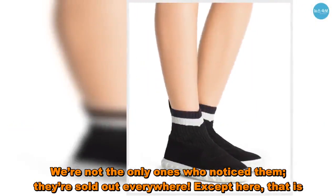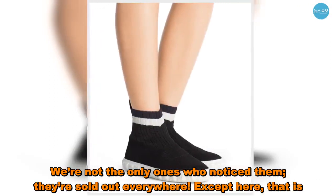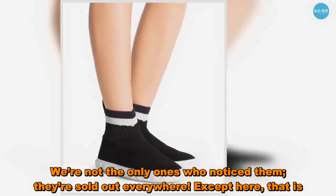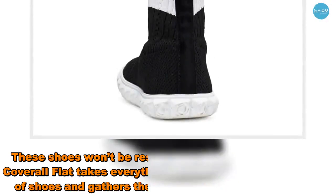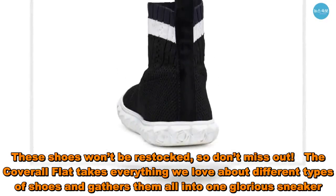We're not the only ones who noticed them — they're sold out everywhere, except here. These shoes won't be restocked, so don't miss out.